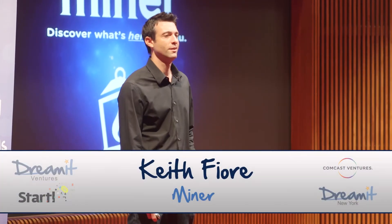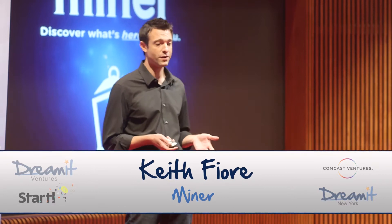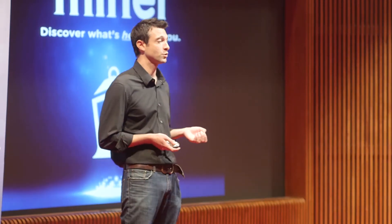Hi, I'm Keith. I'm the CEO of Miner. Miner activates virtual storefronts on your phone based on your physical location. What's in your mobile storefront changes as you move from place to place.